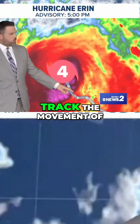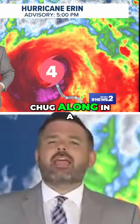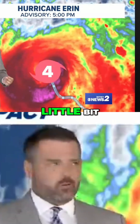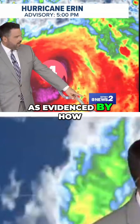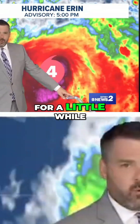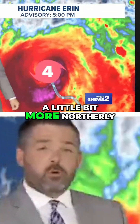It's interesting whenever you watch and track the movement of hurricanes like this — you'd think they'd kind of chug along in a straight line, but instead they actually wobble a little bit. We can see this as evidenced by how it's been chugging along today. Notice it went northwest for a little while, then west, then back northwest, and lately it's been a little bit more northerly.